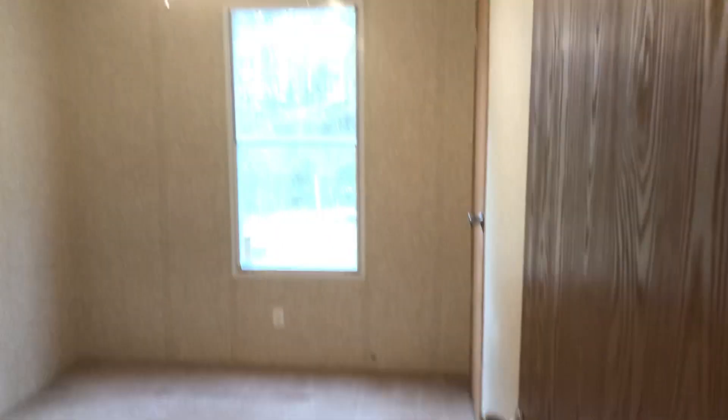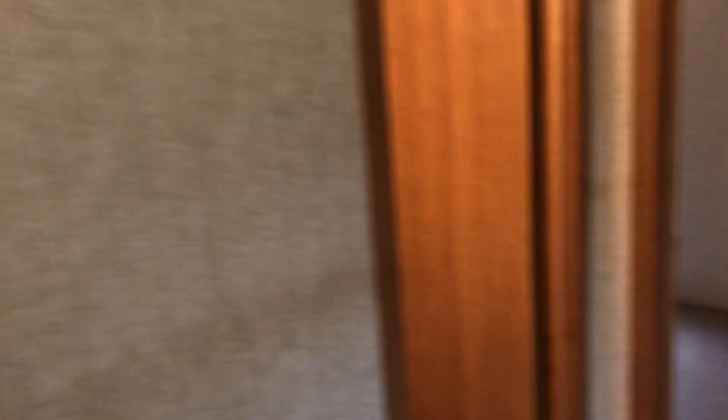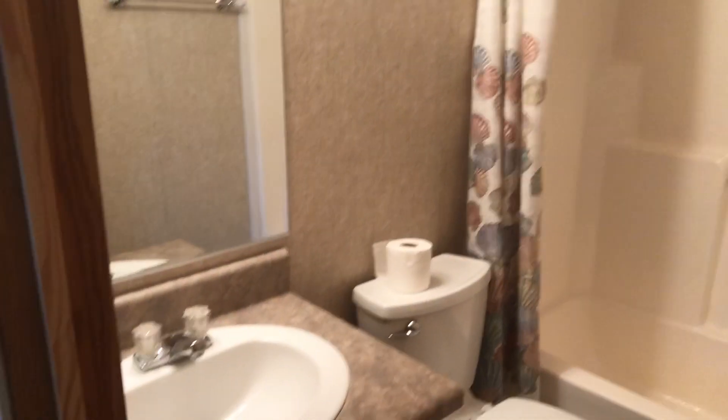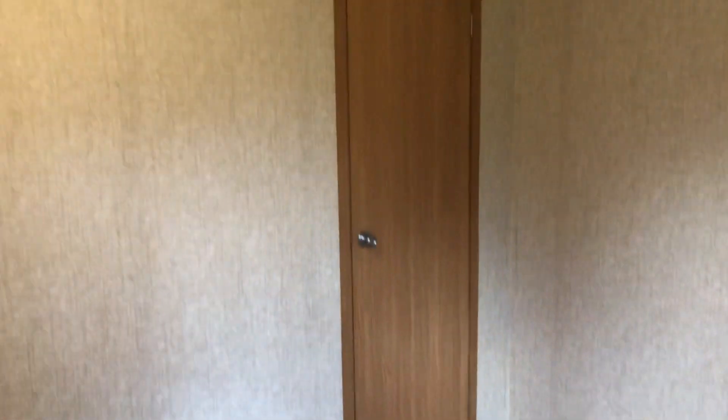Here's bedroom number one. Closet right there. Here's bedroom number two — this one's a little bit bigger. We've got the closet right there.